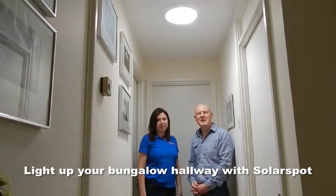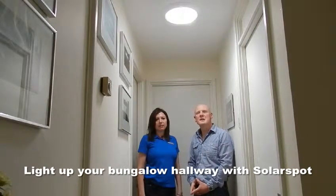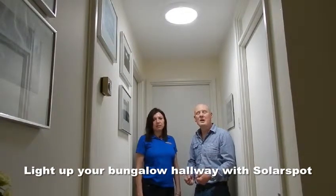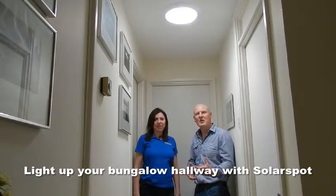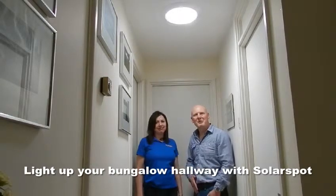We're here today in a Letchworth Bungalow hallway to show you a recently installed SolarSpot D25 and show you how it's lighting this space up. I want to give you a demonstration. I'm going to pop outside on the roof and pop a cover over the dome to black the lights out from outside, so you'll get an idea of the amount of light that's gone inside. In the meantime I'll leave you in capable hands while I get on the roof.